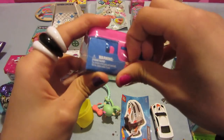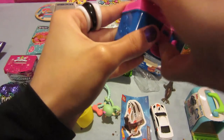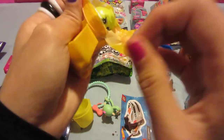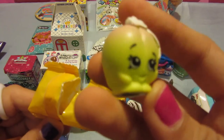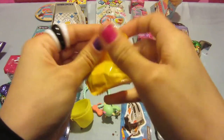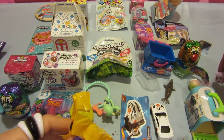Next thing we have is a Shopkins box. Shopkins are very famous around here too — I think they're adorable. So let's open this up. We got two little yellow bags. Inside we have what looks like a little apricot or a peach. And the other one is a little donut. That is so cute.